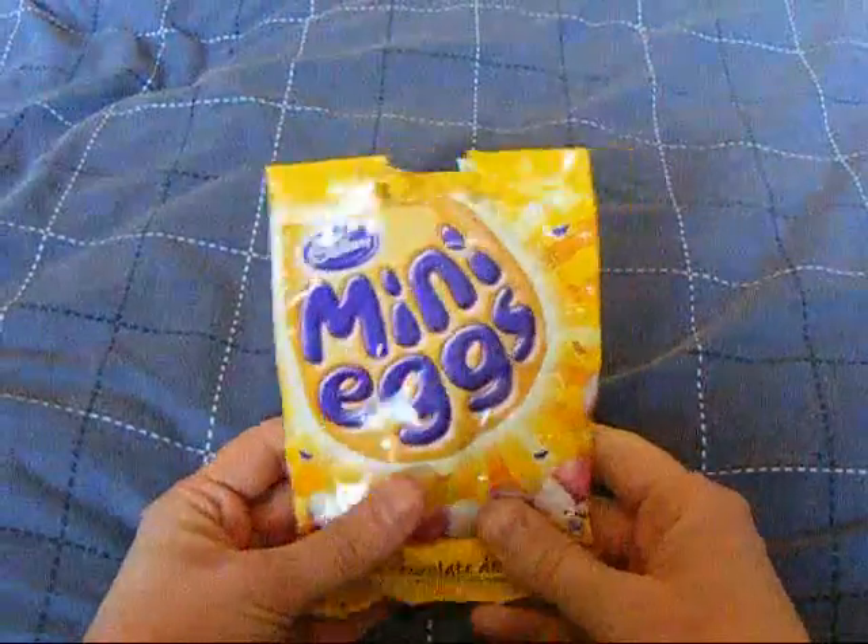Hello, in this video I'm going to be looking at some of the things that I've bought from Poundland. Now if you're not familiar with Poundland, it's a place where you can go to get brand names quite cheap. Very good for things like this - a bag of mini eggs.